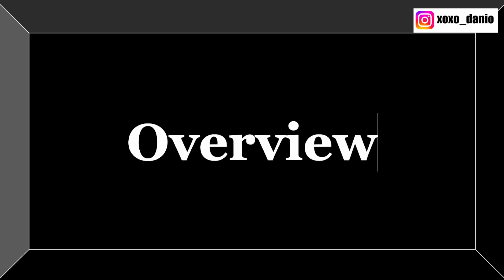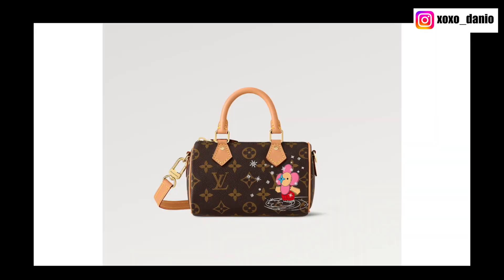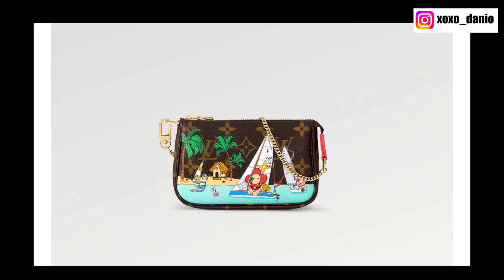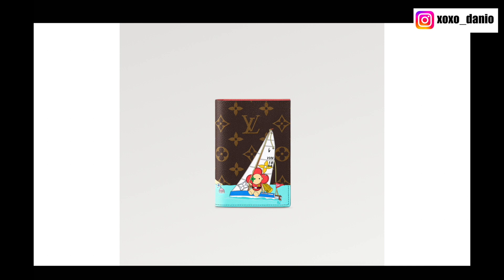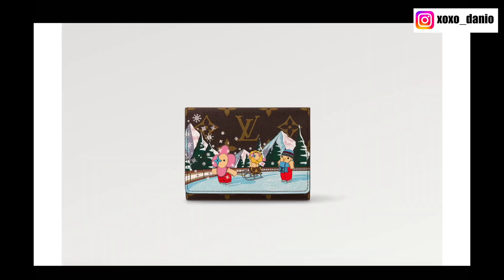A quick overview first. The pieces available from this collection are: the Nano Speedy, the Mini Pochette Accessoire, the Felici Pochette, the Passport Cover, the Victorine Wallet, and the Key Pouch.